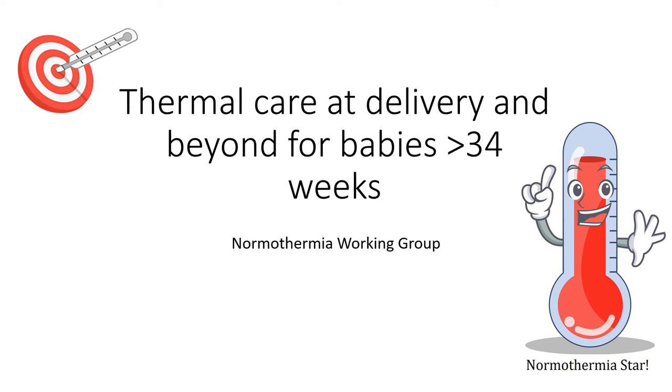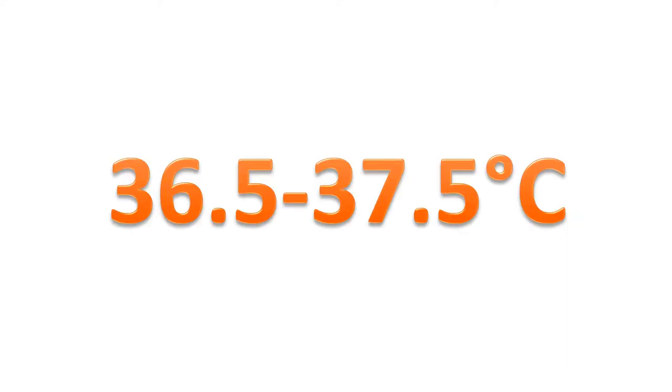Hello, my name is Kaz Henry and I'm a neonatal doctor. This presentation is about how to keep term babies normothermic following delivery, and it's on behalf of the Normothermia Working Group. Normothermia means keeping a baby's temperature between 36.5 to 37.5 degrees Celsius.